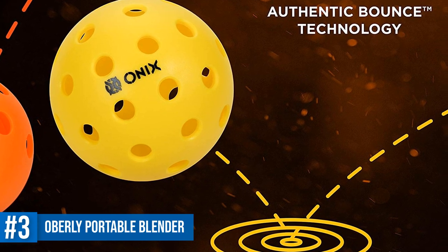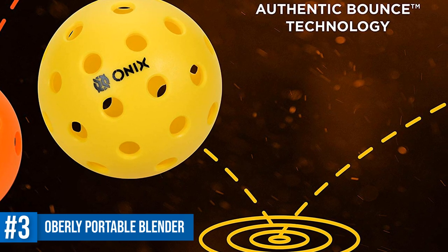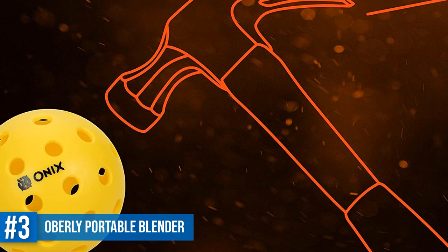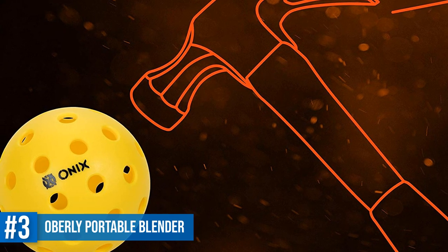If we want to brag about something, it has to be the durability of this ball. It is engineered to withstand even the most aggressive gameplay. If you want a USAPA approved ball, the Onyx Pure 2 Indoor Pickleball Balls will be the ideal choice and one of the best indoor pickleball balls on our list.